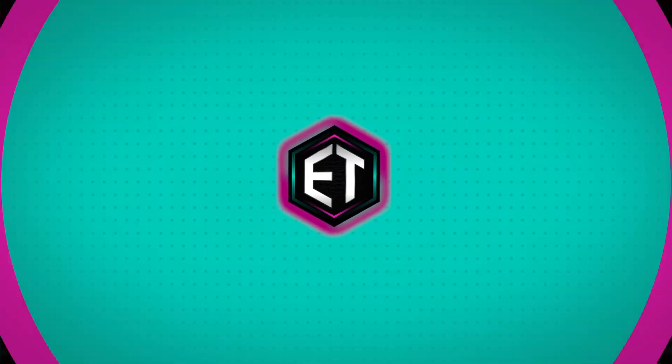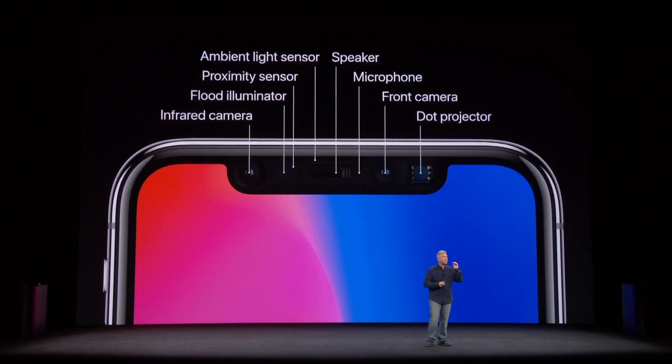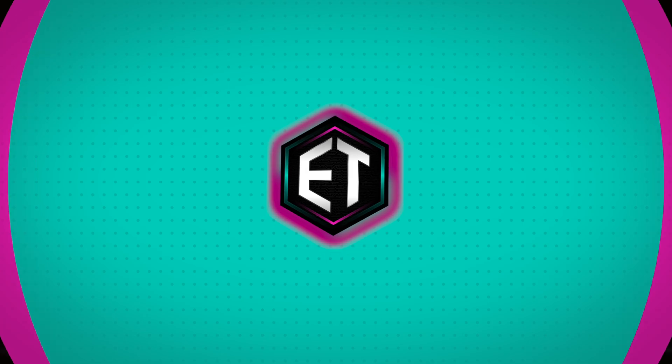The notch would replace Touch ID from previous iPhone models. Housed inside of the notch is an infrared camera, a flood illuminator, a proximity sensor, an ambient light sensor, a speaker, a microphone, the front-facing selfie camera, and a dot projector.